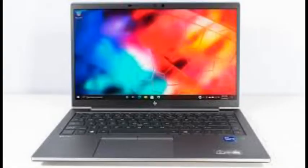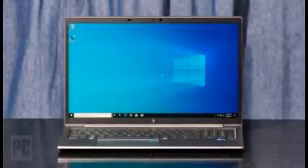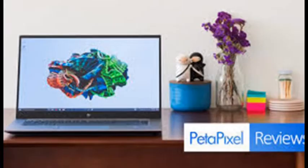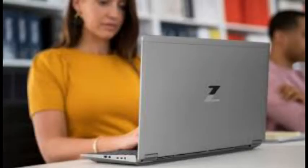Available in 15.6 and 17.3-inch screen sizes, the ZBook Fury is the big kahuna of HP's laptop workstations, built to deliver the utmost in performance, expandability, and security, carrying a laundry list of independent software vendor certifications for specialized apps. It outranks the ZBook Power, aimed at cash-strapped engineering students; the ZBook Firefly, for 2D designers seeking something lightweight; and the ZBook Studio, for video editors and content creators.